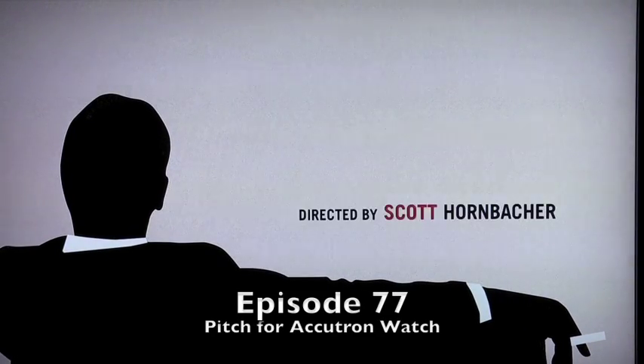Episode 77 of Mad Men features a sales pitch for the Bulova Accutron watch that debuted in 1960. I want you to pay attention — this is the beginning of something. Do you have time to improve your life? Do you have precisely 30 seconds for a word from Accutron watches?